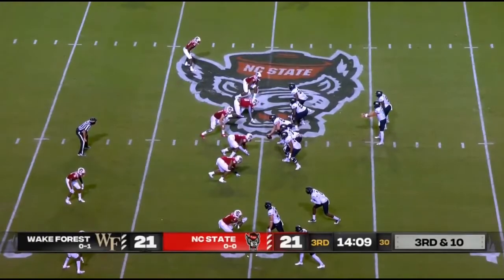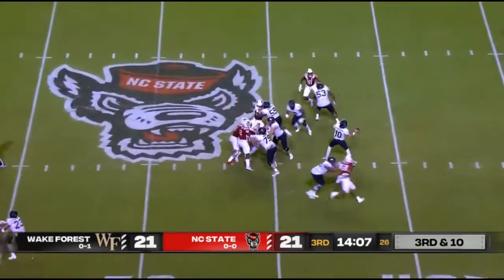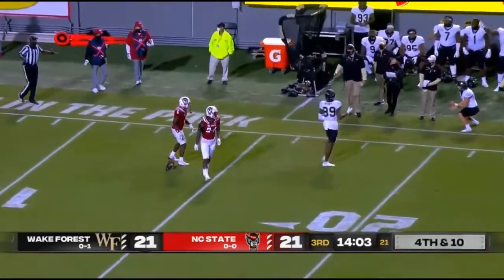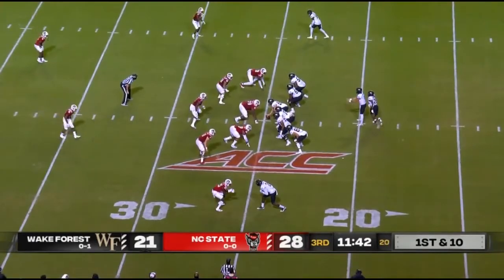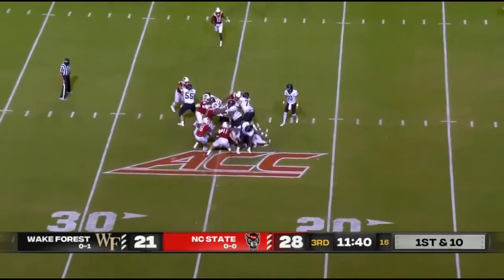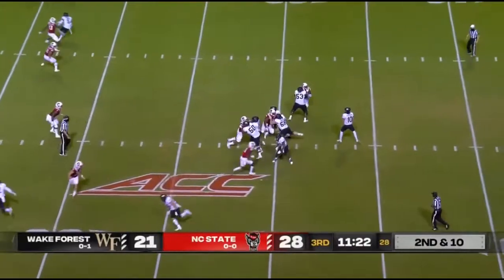Third down and 10 for Wake Forest in a 21-21 tie in Raleigh. Hartman going deep looking for his receiver Johnson — first down and 10 for Wake Forest, trying to answer now. NC State scored a spectacular touchdown moments ago. A lot has been said about the diversity of the offensive play calls.